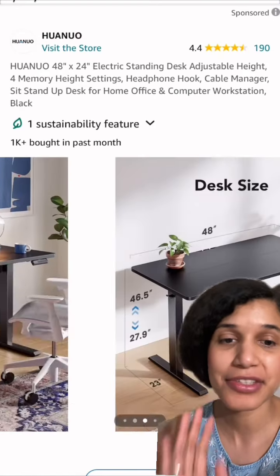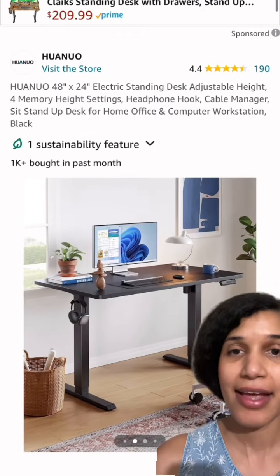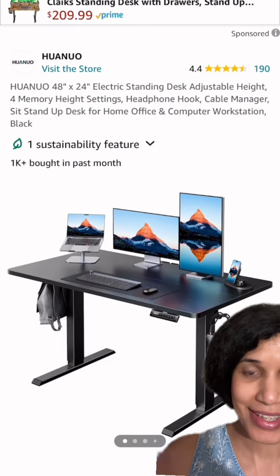Hey guys, happy Prime Day! So these are just a few items that I have listed in the description for purchasing. This one is an electric standing desk — look how aesthetic that is! It has a holder for your purse and headphones.